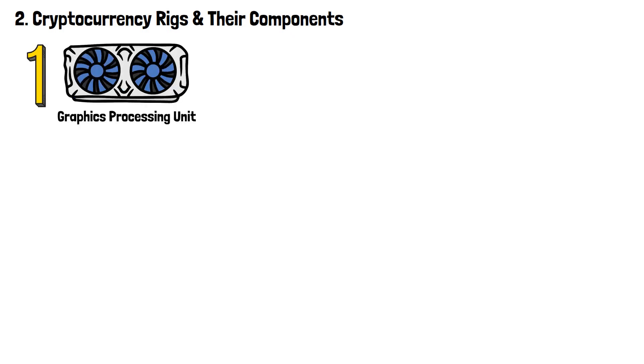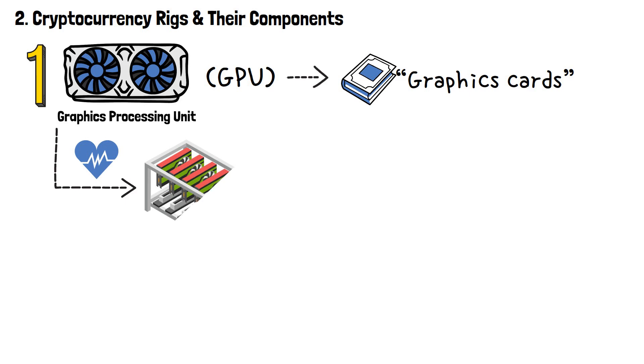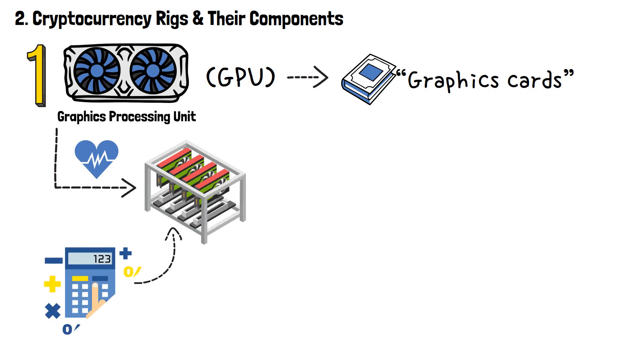Let's run through the most common and crucial components of every crypto mining rig. First of all, you can't ignore the graphics processing unit, or GPU — most often simply referred to as a graphics card. It's the most vital component in a mining rig. It's where all of the complex calculations required for mining cryptocurrencies are being performed.